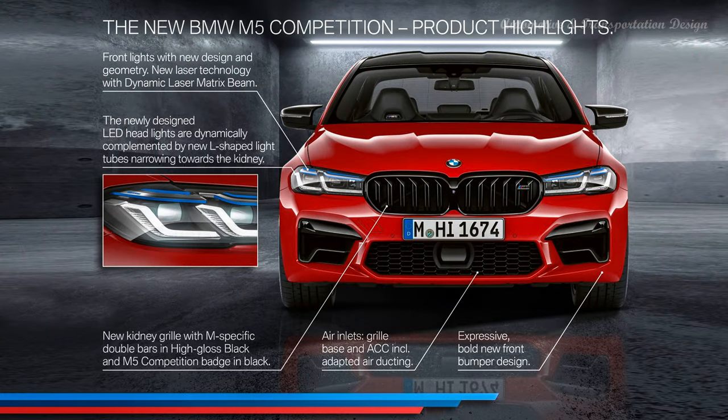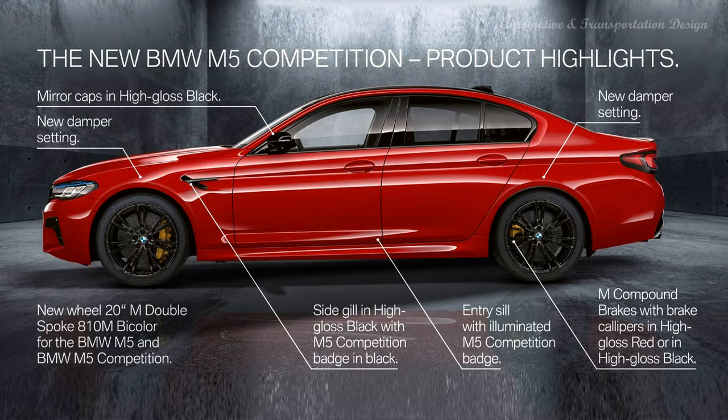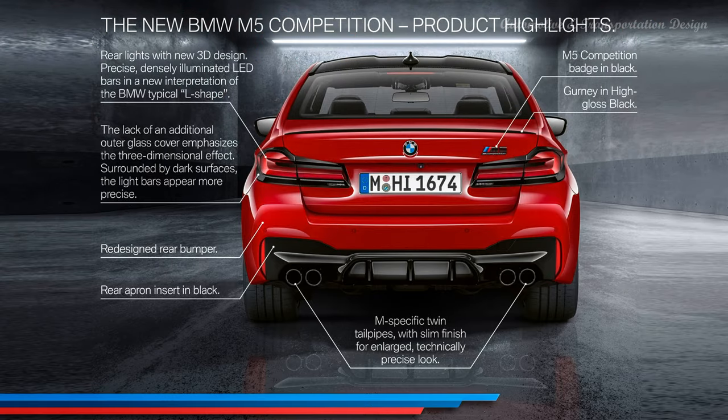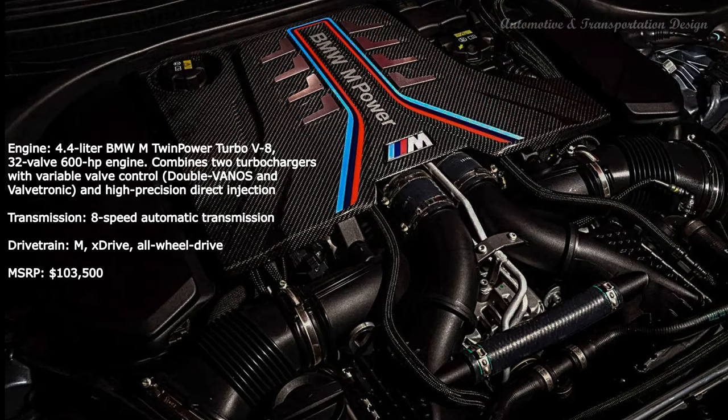The refreshed 2021 BMW F90 M5 is based on the newly minted 2021 5 Series. Naturally, the new M5 is mirroring the changes with a larger kidney grille, redesigned front and rear bumpers, and slimmer lighting elements. It also features an updated rear diffuser along with M-specific quad tailpipes to distinguish it further from a regular 5 Series. The new M5 is equipped with 19-inch alloys, and peering through those gorgeous alloys are standard M compound brakes with vented discs and blue-painted 6-piston calipers. BMW's M carbon ceramic brakes with gold calipers are optional.